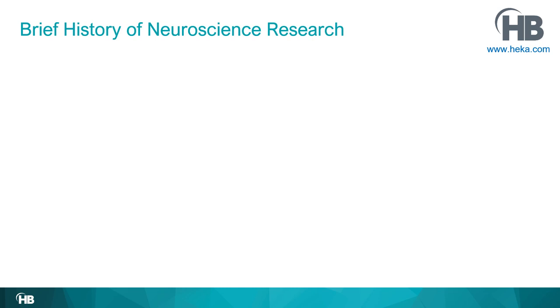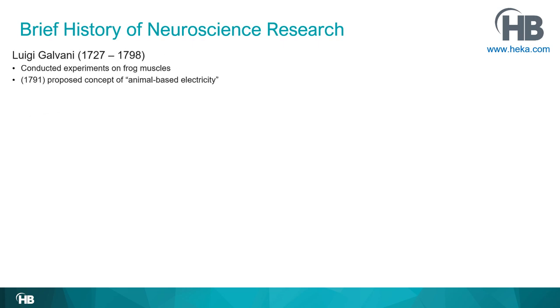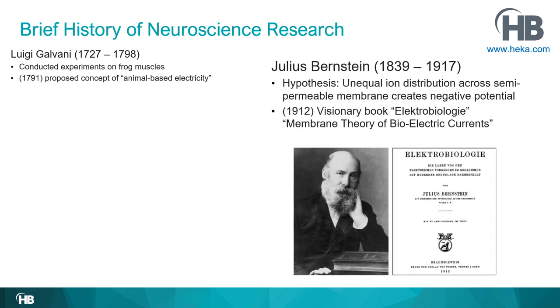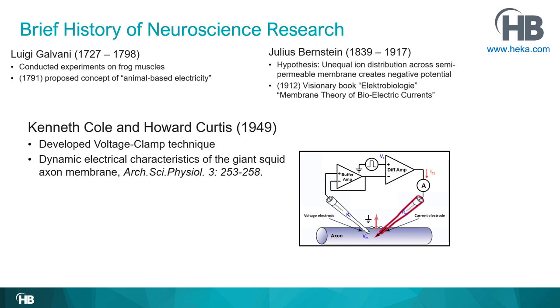Here I want to briefly summarize some findings that led up to the patch clamp technique. Luigi Galvani conducted experiments on frog muscles and proposed an animal-based electricity making muscles twitch. Later, Julius Bernstein hypothesized that an unequal ion distribution across a semi-permeable membrane could create a negative potential — the driving force for those currents — which he published in his visionary book, Electrobiology: Membrane Theory of Bioelectric Currents. It took another 40–50 years until Kenneth Cole and Howard Curtis developed a voltage clamp technique to test this hypothesis.